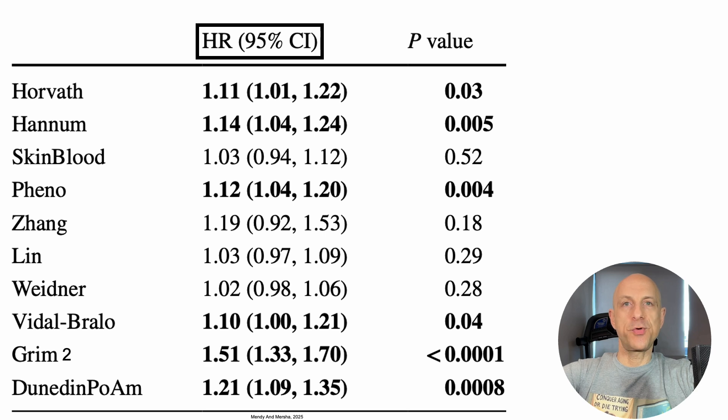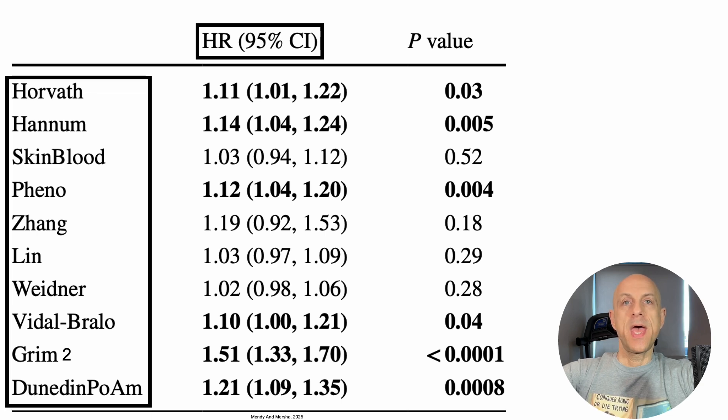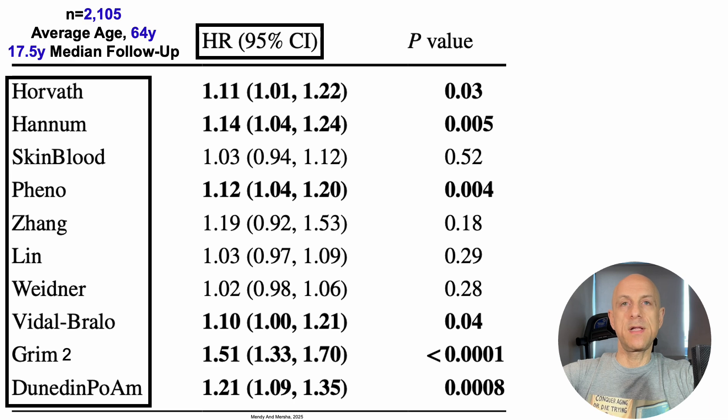Starting with the HR — this is the hazard ratio, or risk of death for all causes — in the middle column, and also its corresponding 95% confidence interval. On the left, we've got 10 different epigenetic clocks. Note that this study included more than 2,100 people with an average age of 64 years and a 17.5-year median follow-up.